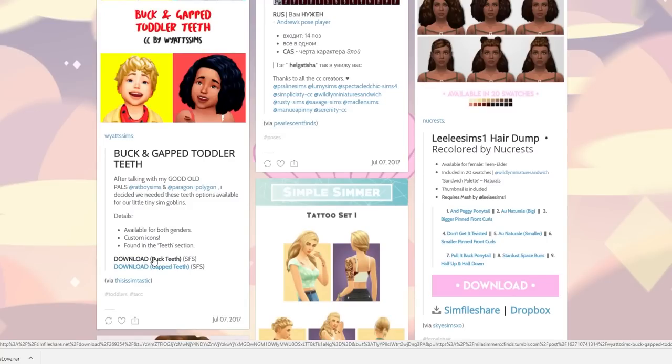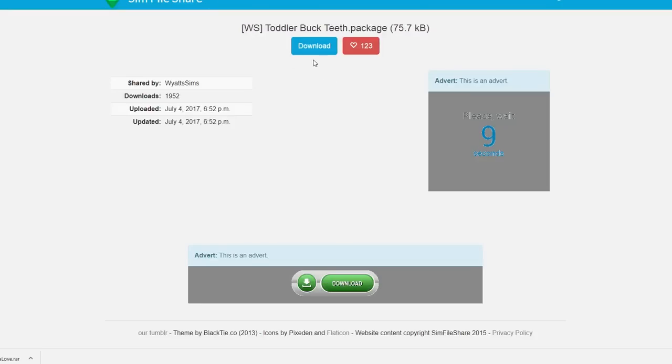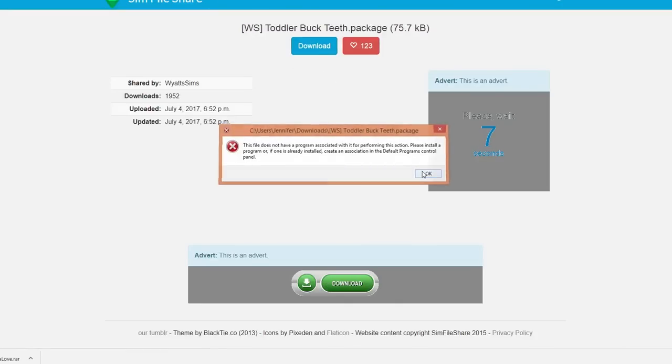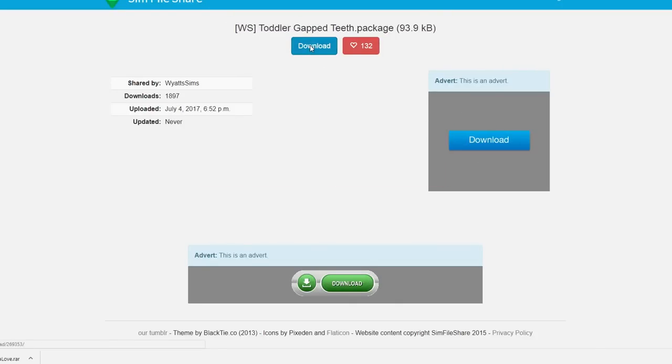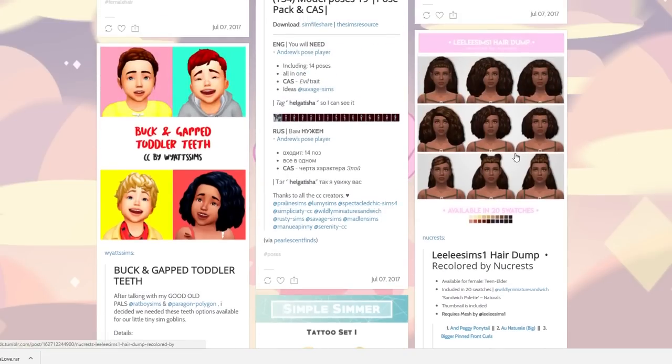Here's some buck and gap toddler teeth — that feels offensive, but I actually do have a gap so I totally don't care if people call me buck teeth or gappy. My husband actually used to call me Gappy before we got together — that was my nickname, not even kidding. So if you want to call me Gappy, go for it. Hopefully I grabbed both of those.